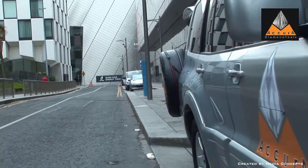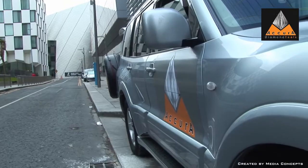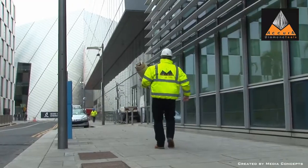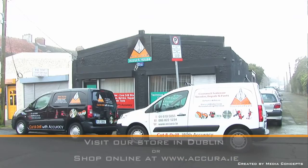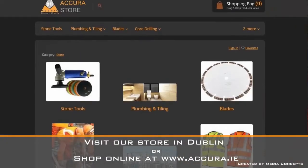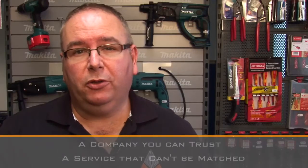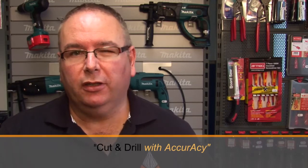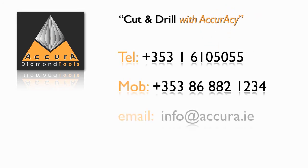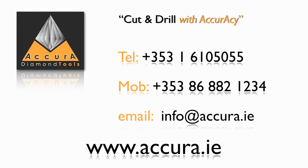Acura Diamond is committed to being an industry leader and has a presence in the most prestigious projects across numerous industries. For a personal service, why not call into our Dublin store, or for your convenience, shop online at acura.ie. For a company you can trust and a service that can't be matched, why not contact Acura Diamond today — where you can cut and drill with accuracy. For the specialist contractor who needs to rely on a professional and customer-focused supplier, Acura Diamond is the answer.